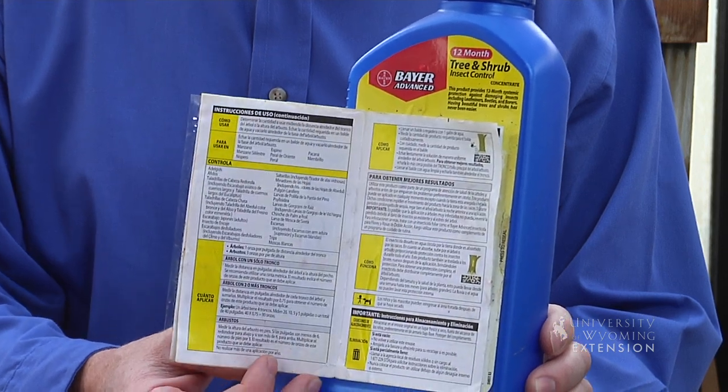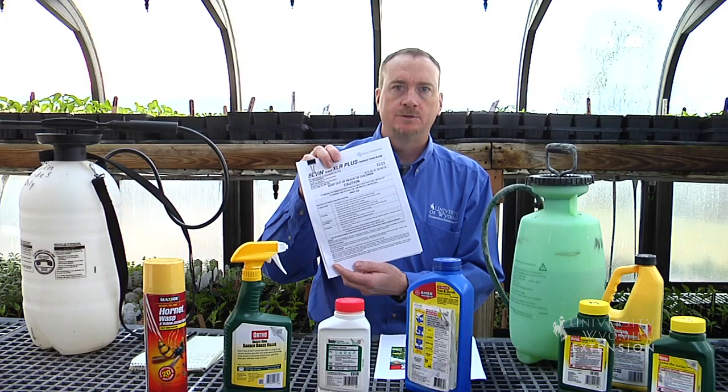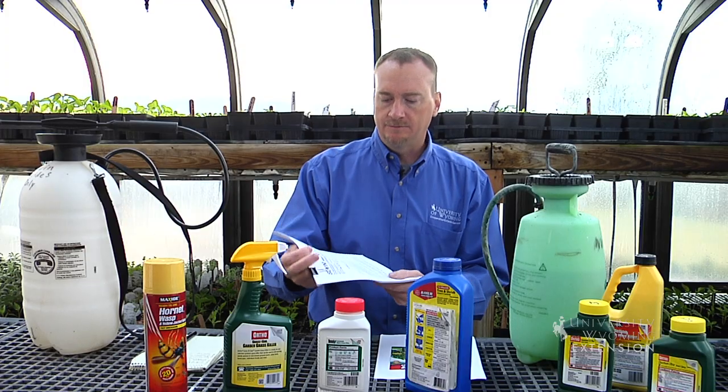If you find that the label is difficult to read or difficult to understand, you can actually go to the internet and type in your web browser that product's name and then the word 'label,' and you can get a more readable version of that particular product's information.